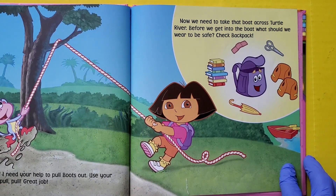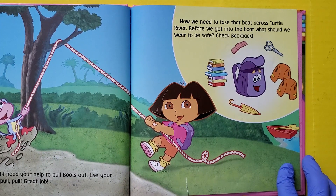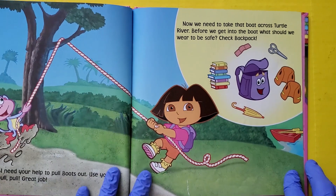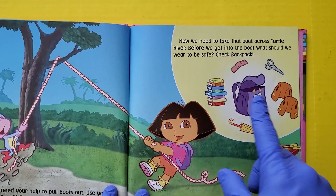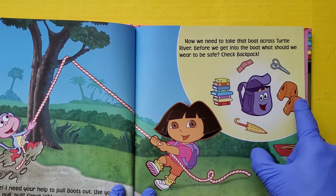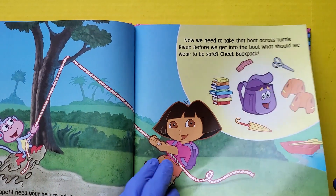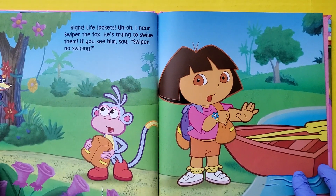Now we need to take the boat across Turtle River. Before we can get into the boat, what should we wear to be safe? Check backpack. Right — life jackets.